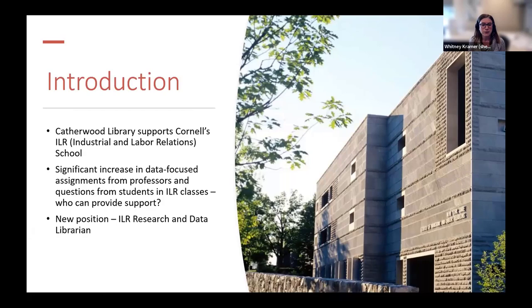As some background, I was hired in 2019 into a newly created position that was primarily tasked with implementing data reference and instruction for the ILR school and the economics department. Why did we need a data librarian for these subjects? Catherwood staff had observed a significant increase in both data-focused assignments in ILR classes and reference questions at the library. While there are other librarians across CUL providing reference services, ILR had no direct support in this area and no librarian with the experience or the capacity to provide these services.